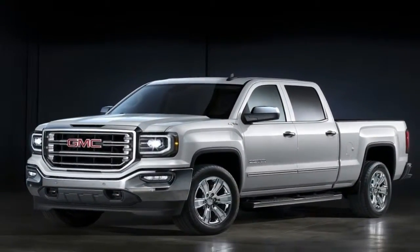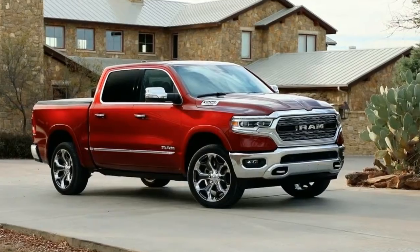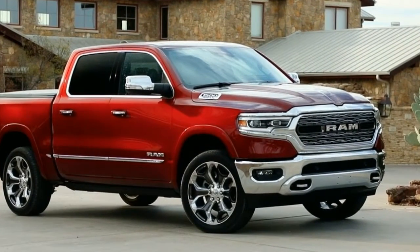The 2018 Detroit Auto Show is chock full of new full-size pickup trucks. Ford is rolling out the 3.0-liter diesel-powered F-150, and Chevy has introduced a completely redesigned Silverado.